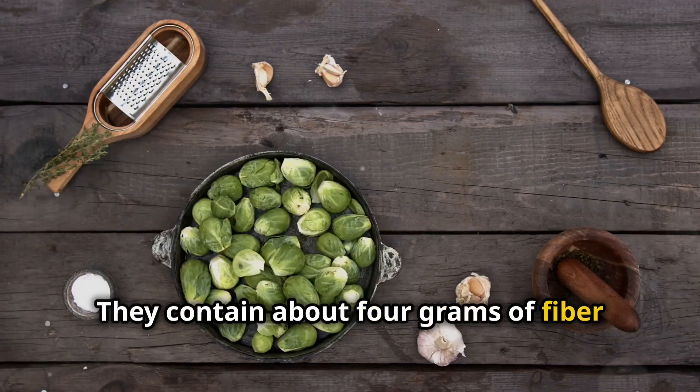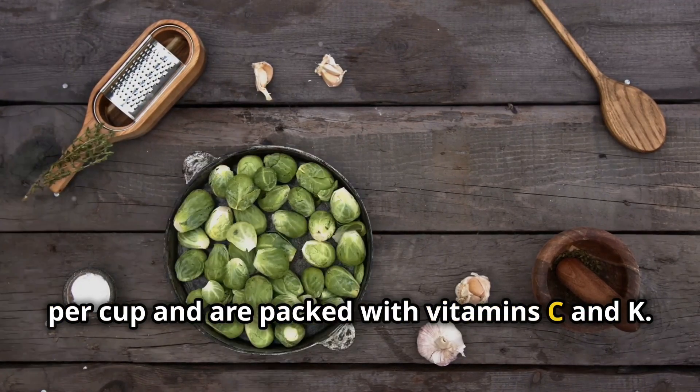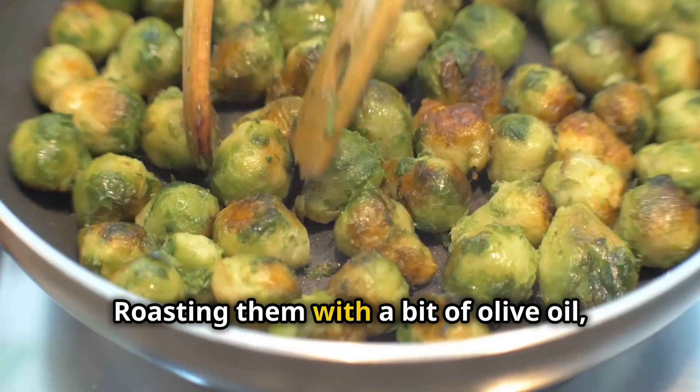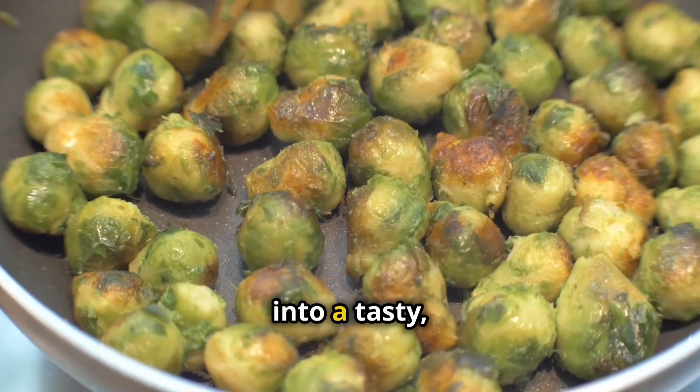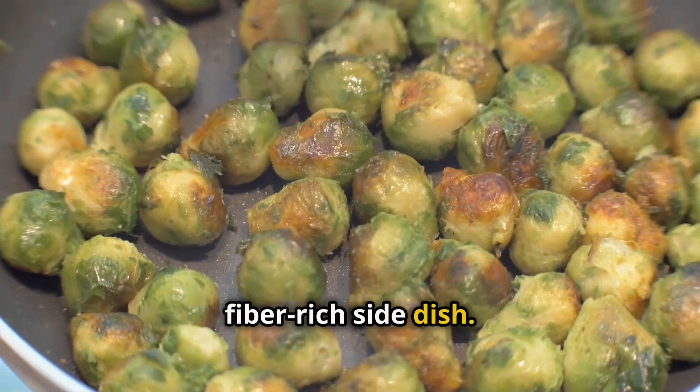Brussels sprouts might not be everyone's favorite, but they're definitely worth a try. They contain about 4 grams of fiber per cup and are packed with vitamins C and K. Roasting them with a bit of olive oil, salt, and pepper can turn these little cabbages into a tasty fiber-rich side dish.